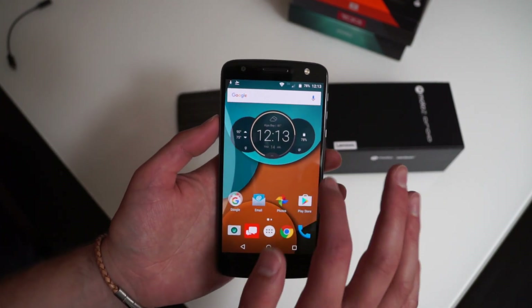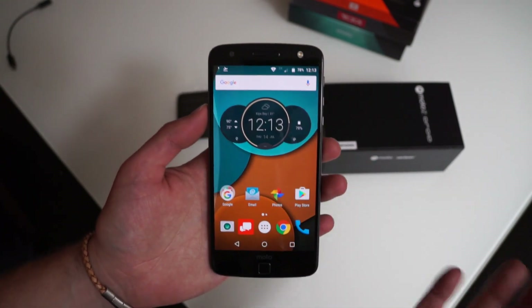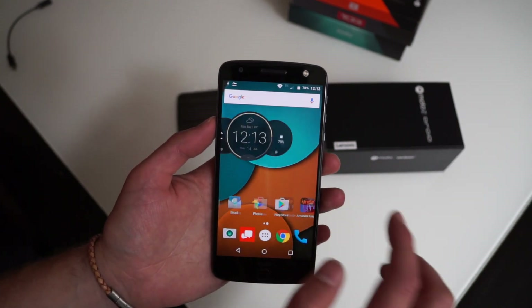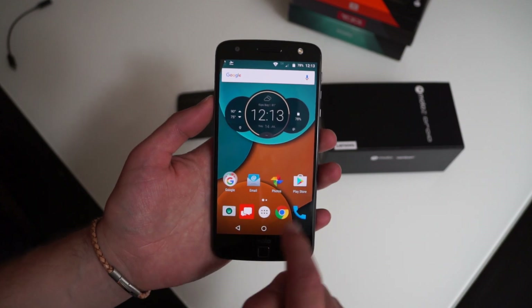So they've taken some features from that launcher, but it's not that launcher — just in case you were wondering. You can't swipe over to get to Google Now. I don't know why they do this, but they do. This is sort of what it looks like out of the box and how it's set up.